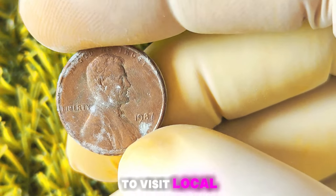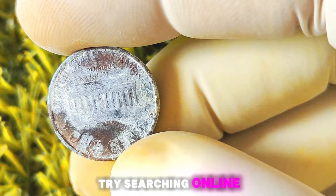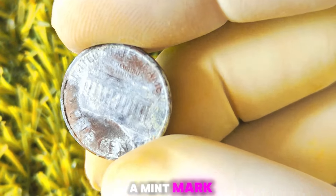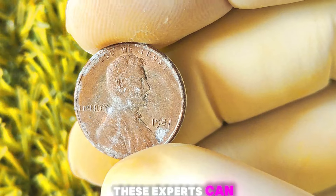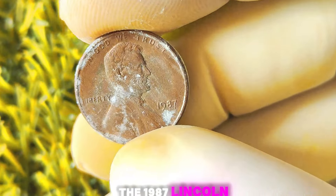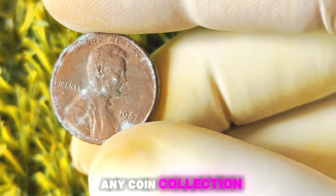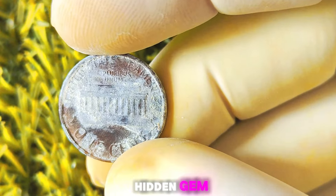If you're interested in learning more about the value of rare coins like the 1987 Lincoln penny without a mint mark, consider visiting a reputable coin shop or speaking with a professional numismatist. In conclusion, the 1987 Lincoln penny without a mint mark is a fascinating and highly sought-after coin among collectors. Its rarity and potential value make it a prized addition to any coin collection. Keep your eyes peeled for this elusive coin — you never know when you might stumble upon a hidden gem worth millions of dollars.